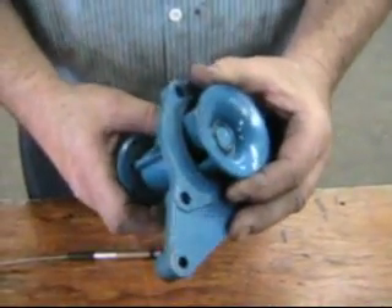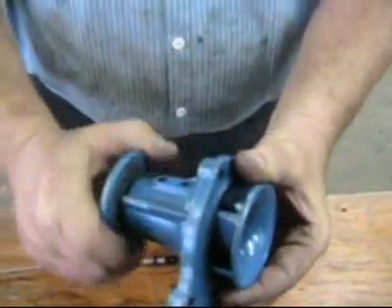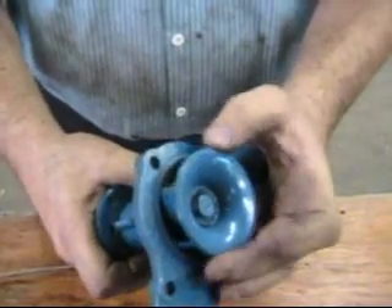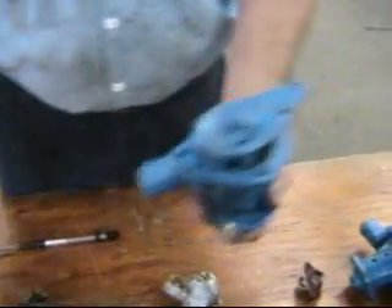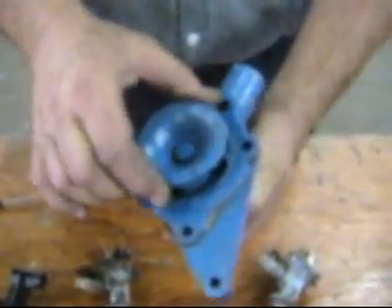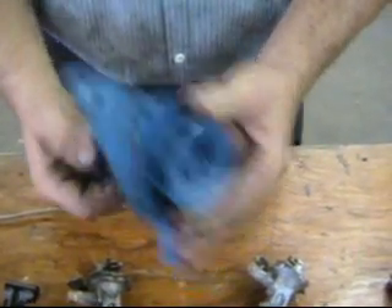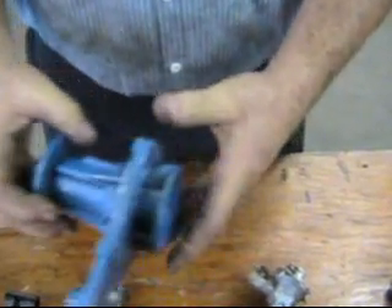First of all, water pumps. Water pumps hardly ever go bad, right? But once in a blue moon, look at this — you can turn the front, but the impeller didn't turn. Very, very unusual, but not so unusual that I don't have another example of the same. This one is broken: a nut or bolt fell down inside the block when some pretend mechanic was working on the thermostat. It jammed the impeller, and so this freewheels from the front.